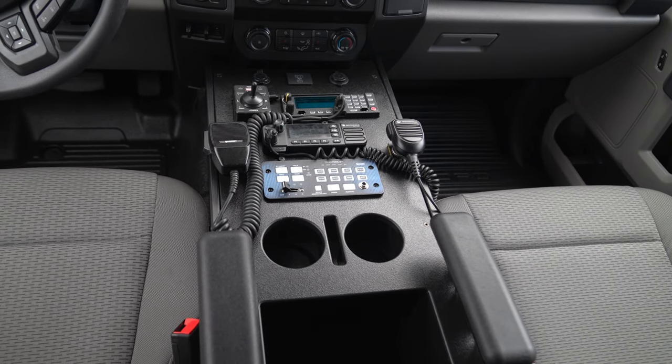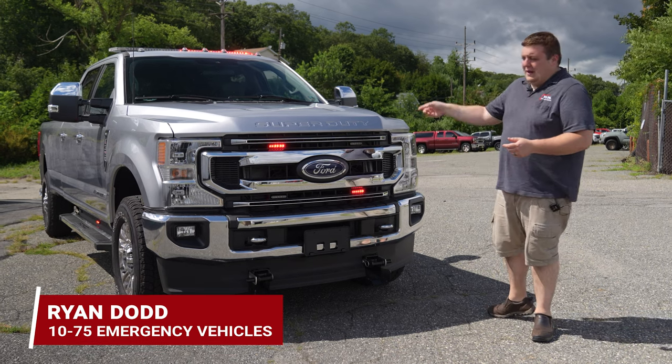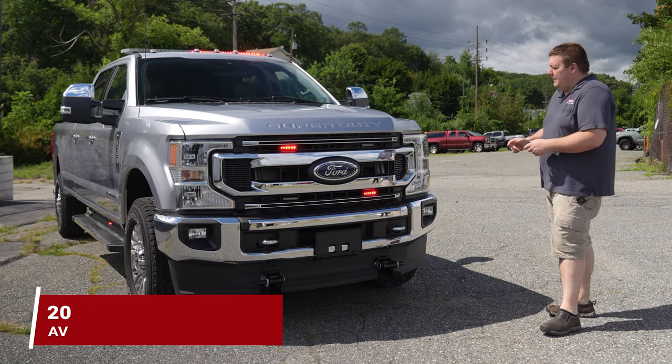We're checking out Avondale's new Ford F350, leftover 2022. It came with carpet in it and we were able to change the carpeting out to vinyl flooring to make it more of a utility vehicle for them.